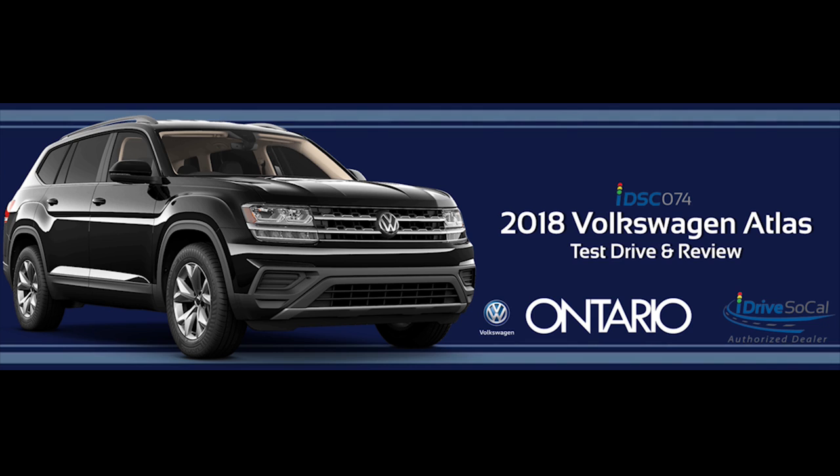I recently took one for a half-day test drive and was seriously impressed by many aspects of the vehicle. When it comes to trim levels, the Atlas really offers something for everyone, with 12 different options.